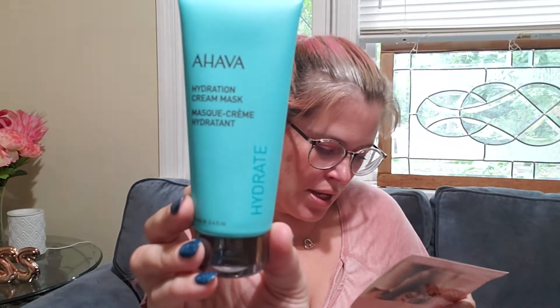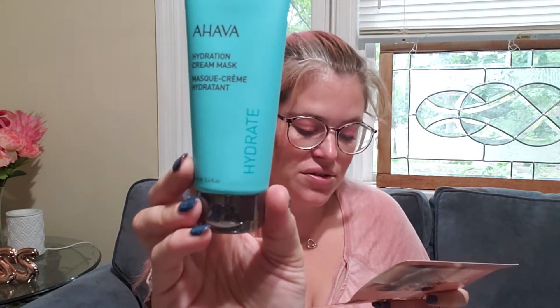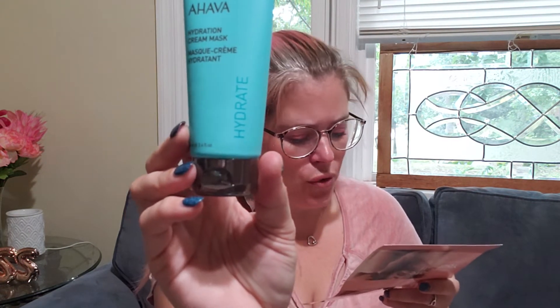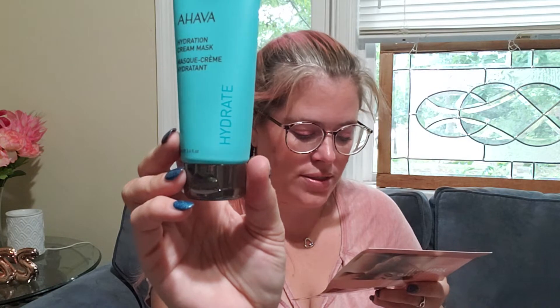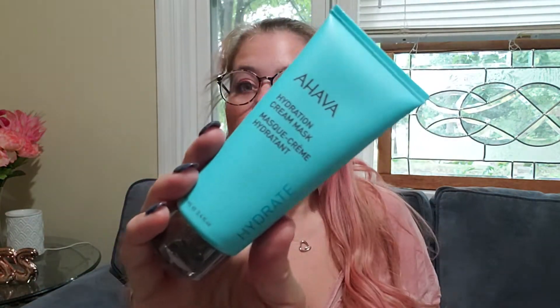The next thing is the Ahava Hydration Cream Mask. It is infused with dead sea water. This mineral-rich mask helps brighten and hydrate your skin while drawing out impurities. For sun-parched skin needing extra TLC, this rich formula also works overnight to rehydrate skin. The tip says: once or twice a week, massage onto clean skin until fully absorbed, rinse off after three to five minutes, or wear it overnight for extra hydration. This is worth $33, so so far we're at $65.